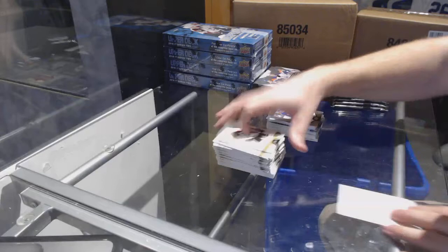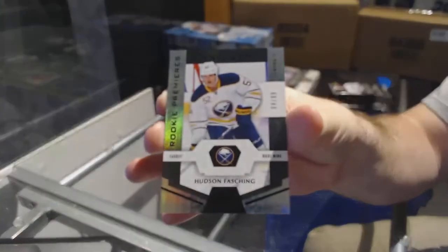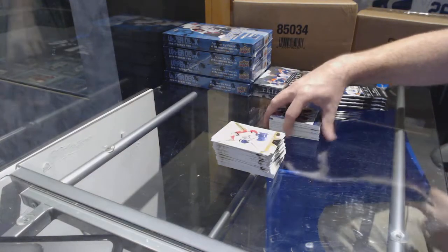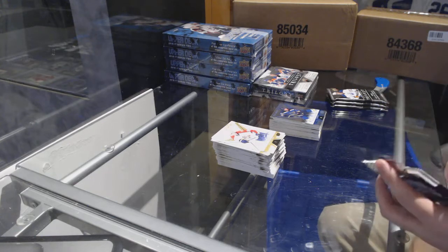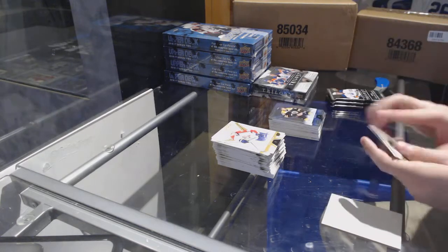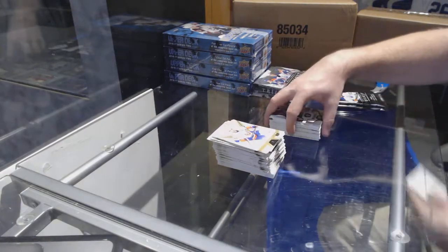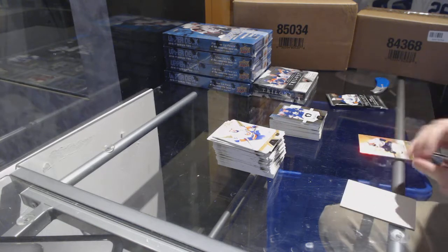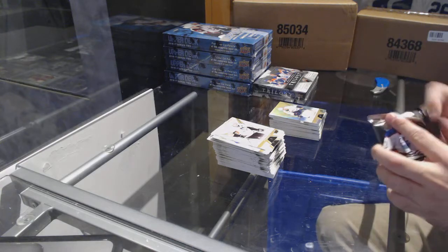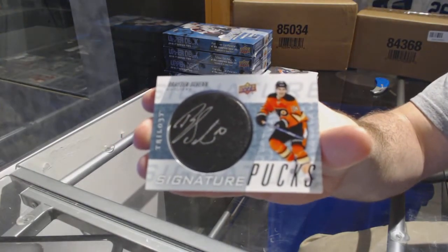We've got a Connor Brown to 999 for the Maple Leafs. We've got a 99 black Rookie Premiers — Hudson Fasnacht for the Buffalo Sabres. We've got an 849 for the Blues, Jaden Schwartz. This pack better be good — Tory Krug, all that effort, for the Boston Bruins number 849. Mitch Marner for the Maple Leafs to 999. We've got number to 182, Fila Forsberg for the Nashville Predators. We've got a Signature Pucks for the Philadelphia Flyers — Brayden Schenn.